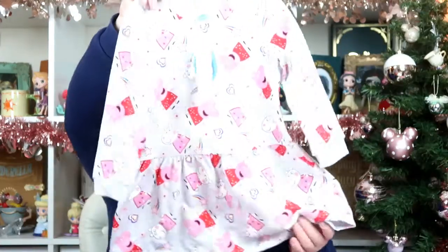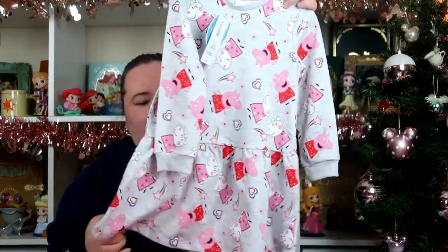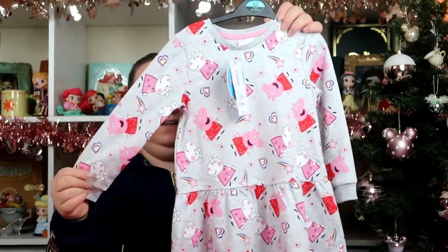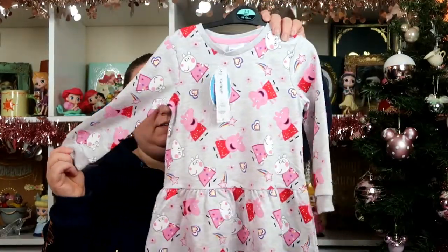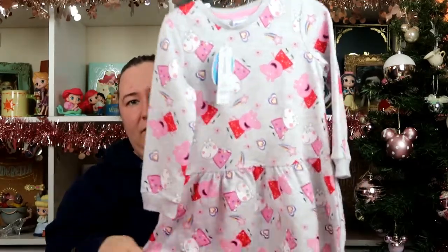Then we also picked up a couple of Peppa Pig dresses. I got her this one, which was £8. The material is quite a bit thicker than the other ones, which is probably why it's more expensive. This one has got Susie and Peppa all over it.